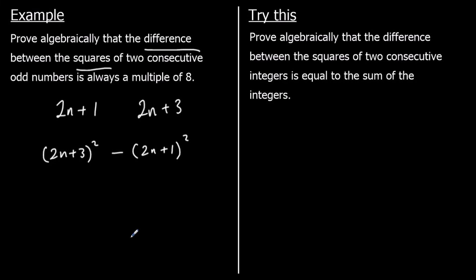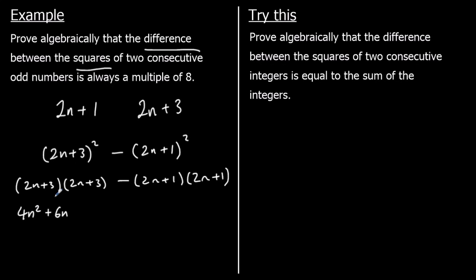Let's expand these brackets. We have (2n + 3)(2n + 3) minus (2n + 1)(2n + 1). Expanding the first set: 2n × 2n = 4n², 2n × 3 = 6n, 3 × 2n = 6n, and 3 × 3 = 9. Now we need to be careful expanding the second bracket — we must not forget the minus sign. We're taking away all of it, so I'll put it in a bracket.